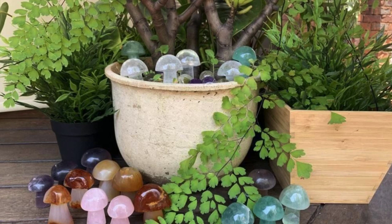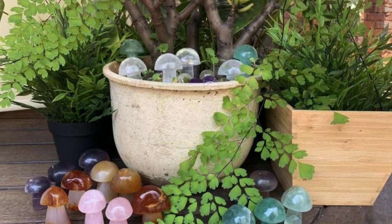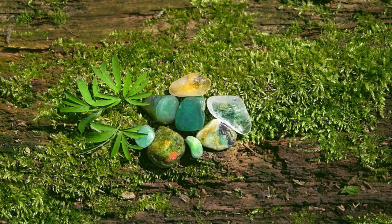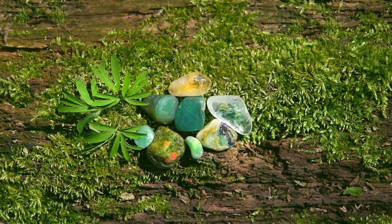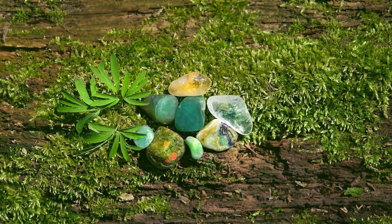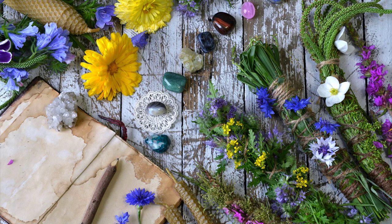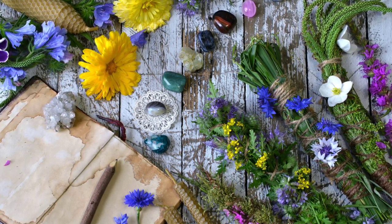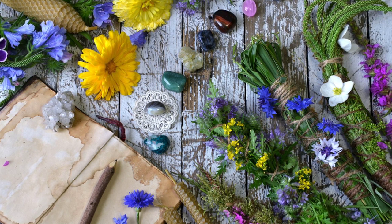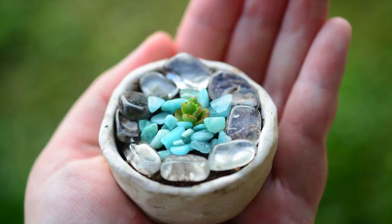Hey there, Jay here. Charge your garden with crystals. Gardening with crystals is nothing new, with First Nation Shamans and others from around the world using them for gardening for thousands of years. Different crystals represent the four elements of earth, air, fire, and water, which are believed to add balance and harmony to the garden. Representing the four elements is important when designing a zen or meditation garden.